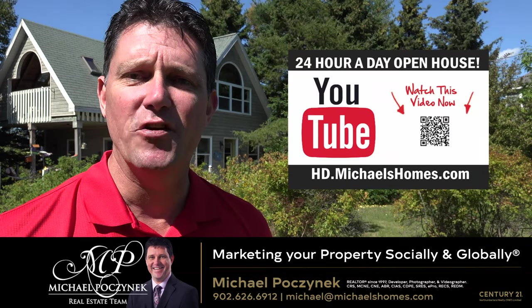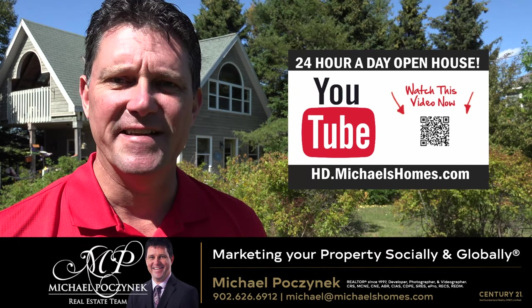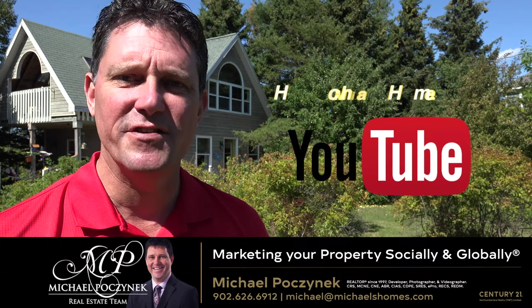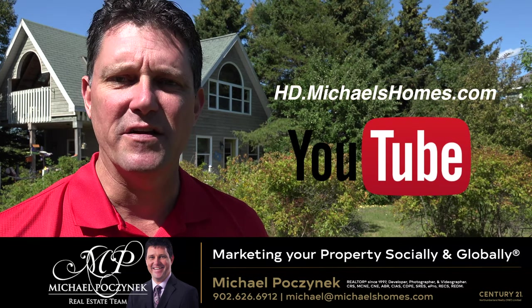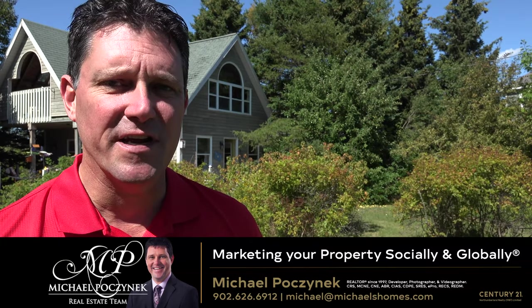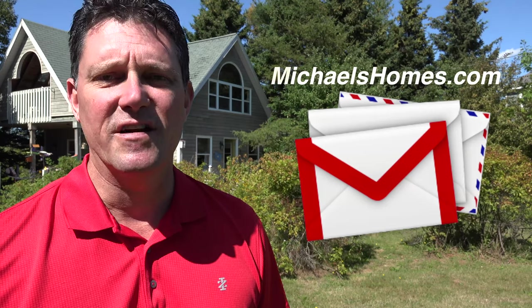Thank you very much for watching my 24-hour-a-day open house and my new listing at 93 Dunes Lane here in Shelton, Prince Edward Island, Canada. For more videos like this, be sure to subscribe to my YouTube channel at hd.michaelshomes.com. And for PEI real estate tips, tricks, traps, and new listings before they hit MLS, join my weekly newsletter at michaelshomes.com. Thank you, have a great day, and remember to buy it right.